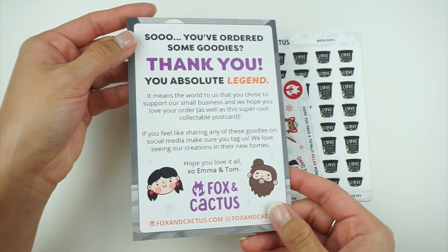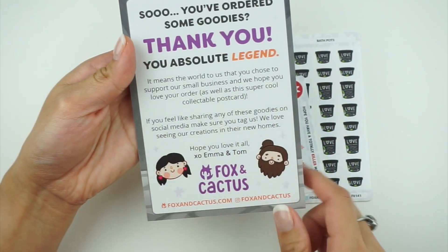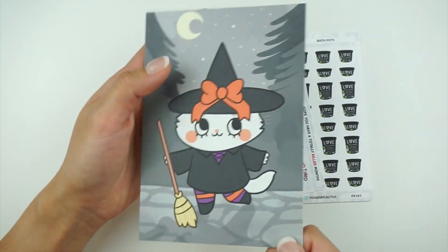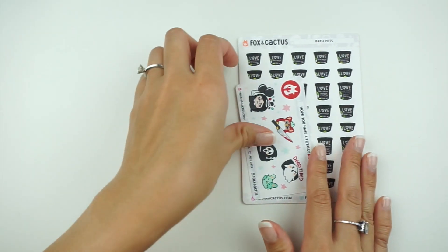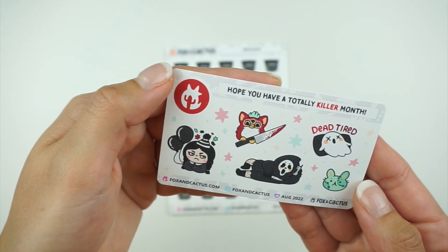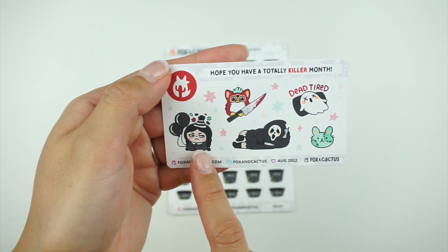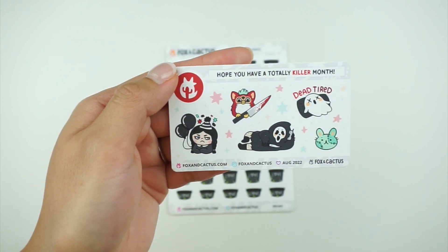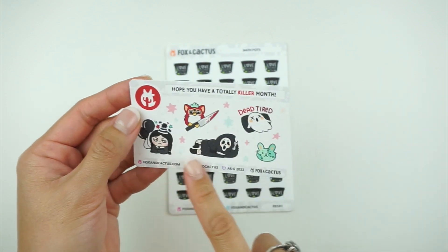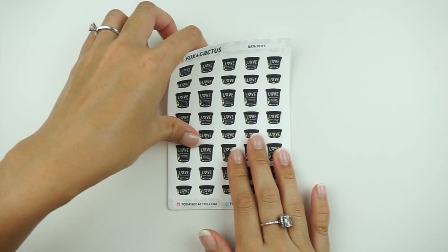The card it came with is so cute — I kind of wish it were a postcard so I could send it to somebody. I did get a freebie; I ordered this in August so it says August 2022. I'm going to save this for my birthday next year when I turn 28. After 22, the ages just blur together, but I really want to use this to mark my birthday.